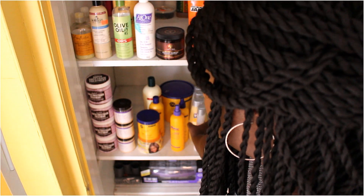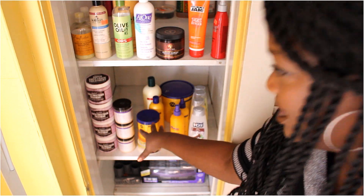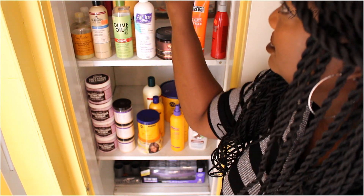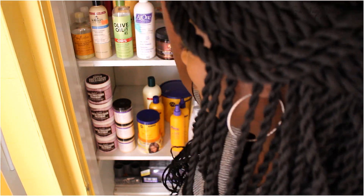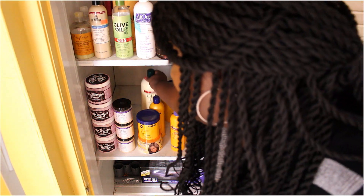I wanted the taller bottles to be together, the shorter bottles to be together, and the medium bottles to be together, and so forth. Because I don't like reaching across stuff and knocking things over, so I can grab this conditioner right here without knocking anything over.